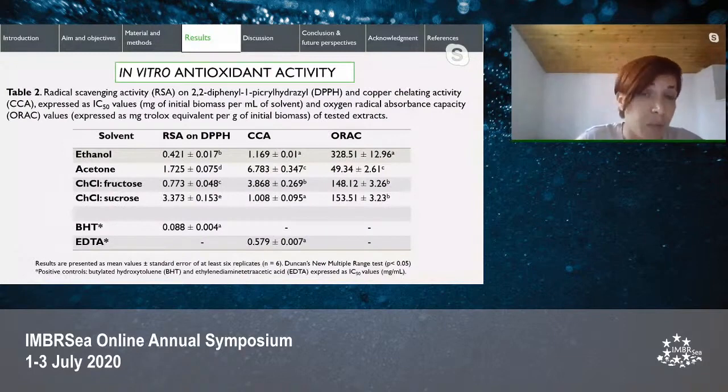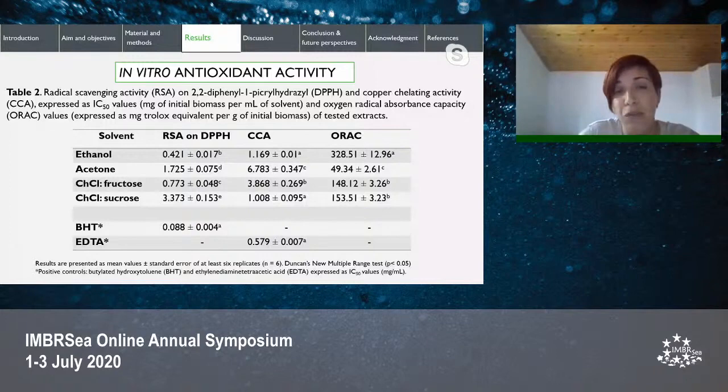Antioxidant properties were estimated with three assays, since a combination of several methods is necessary to encompass different antioxidant defense mechanisms. Radical scavenging activity on DPPH evaluates the ability of the antioxidant to scavenge this free radical; while synthetic, this method is nowadays standard, simple, and widely used. The ORAC assay measures antioxidant inhibition of peroxyl radical-induced oxidation, and is considered biologically relevant because peroxyl radicals naturally occur in living organisms and are linked to diseases such as atherosclerosis, asthma, and kidney damage.